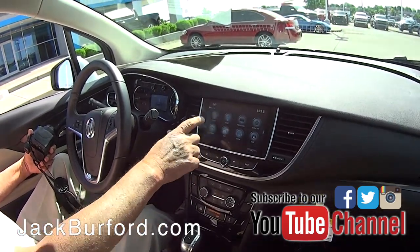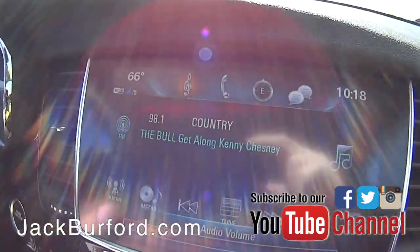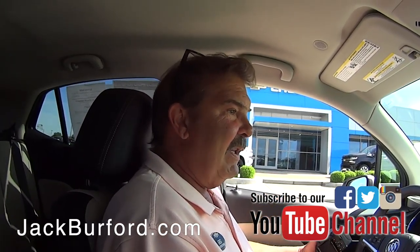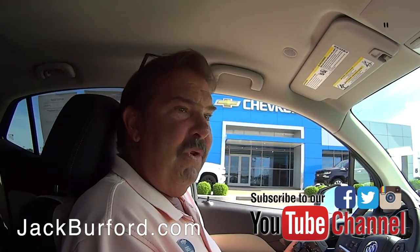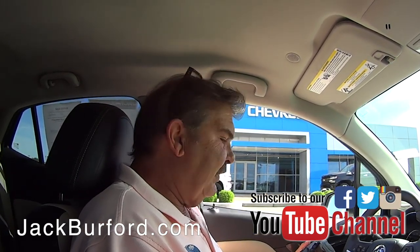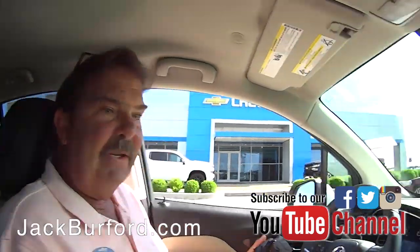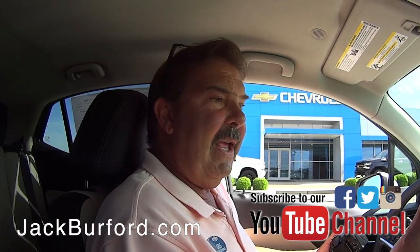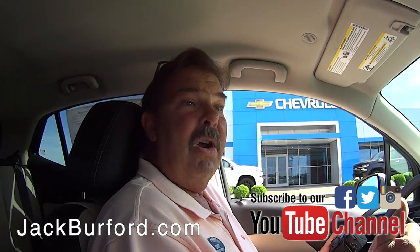That's really neat. It is. Something else is pretty cool with this one — if you can speak while you're driving, you can text and drive with this one. Exactly. If you have an iPhone. Push-button start. Ten airbags — you've got ten airbags in this car, so it's five-star crash tested. Great gas mileage. It's just a great little car.